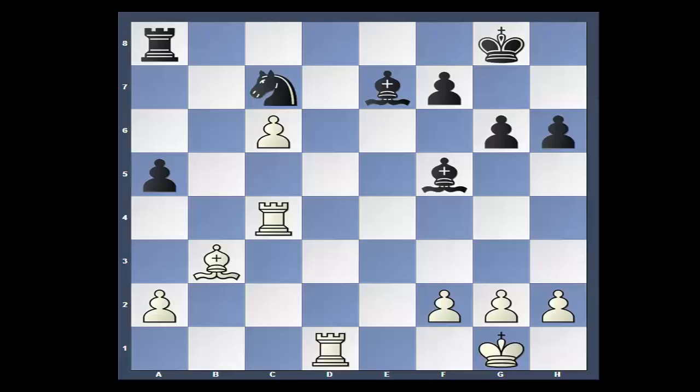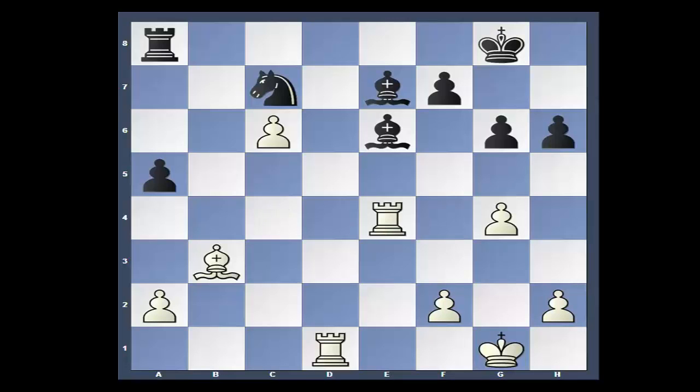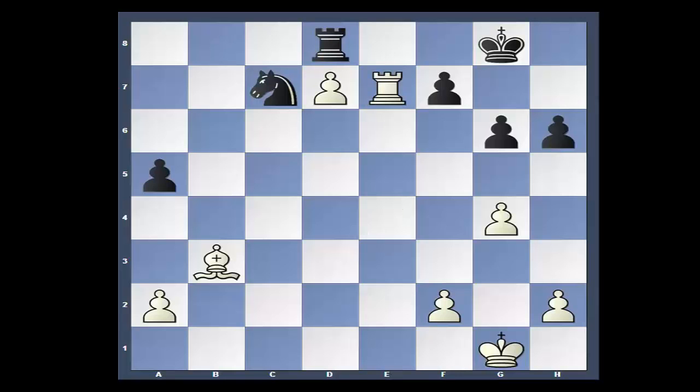And now white lashes out — g4, chasing away the bishop. Bishop e6. Those two bishops are very strong there, very strong. Rook over, rook to c8 — he's trying to go after that isolated c pawn. Rook to d7. Now things are starting to heat up. That rook on d7 is a beautiful piece. Just out of curiosity, if any of you were wondering after bishop takes: c takes, rook to d8, rook takes c7 — and of course black is doomed. Those free pawns aren't so free.